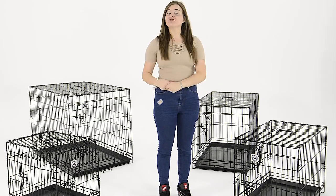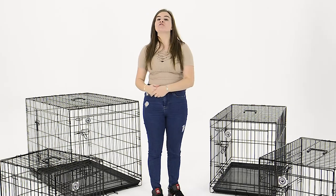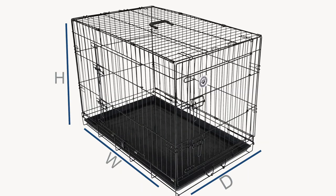This is the medium size, suitable for dogs such as the Boston Terrier, Beagles, Standard Schnauzers, or Whippets. The large size is suitable for Cocker Spaniels, Springer Spaniels, Border Collies, Bulldogs, and Cockapoos.